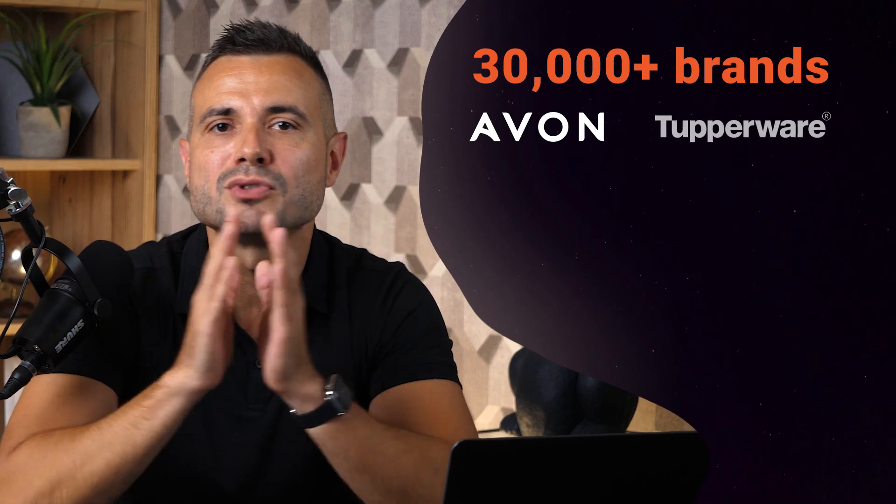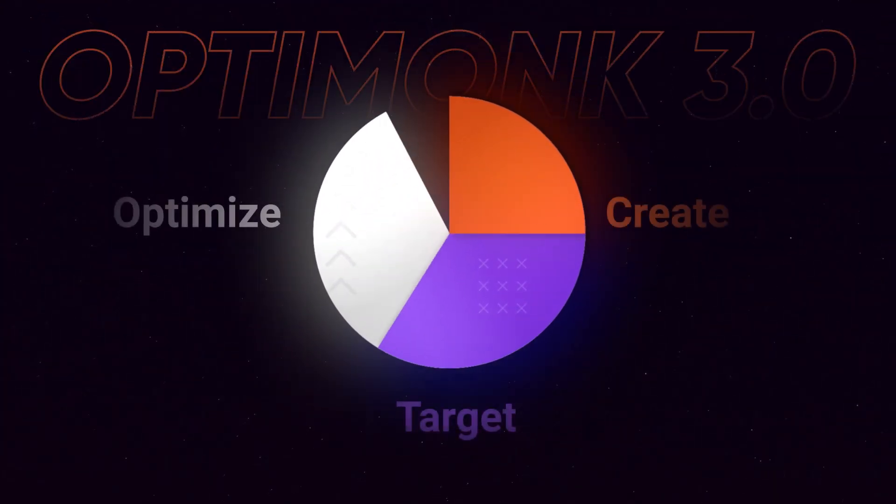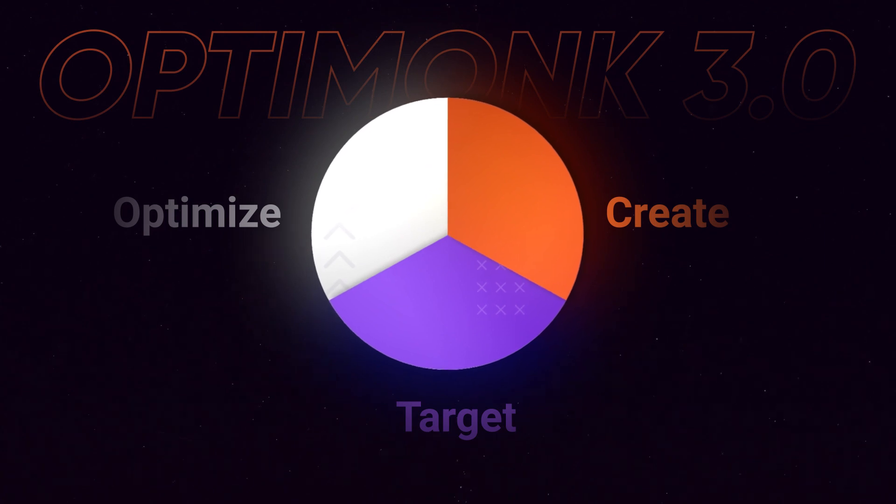Today, more than 30,000 brands use Optimunk to optimize their conversions. Optimunk 3.0 is the direct result of their feedback and amazing ideas. We've been listening, and we can't wait to hear what you think about this new launch.